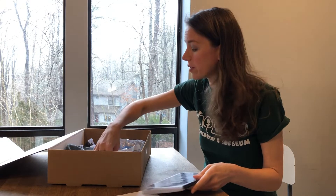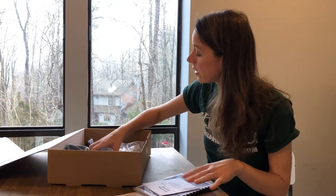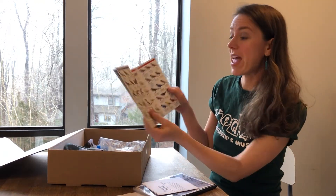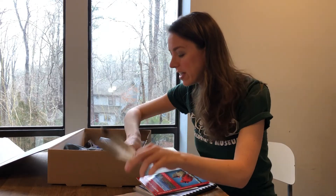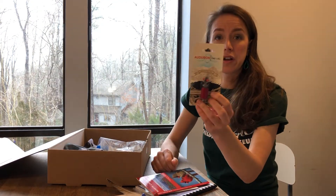It also comes with a discovery journal where you can write down your data or any other information about birds, and it comes with a North Carolina bird guide so you can become an expert on identifying birds in your own neighborhood. It comes with some bird feathers and a pair of binoculars and an Audubon bird call.